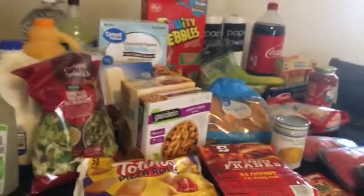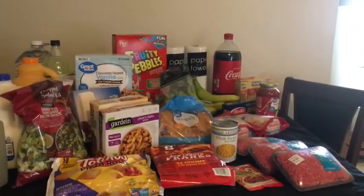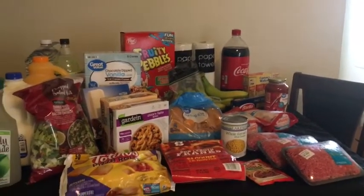This will last us about a week. We usually do grocery shopping for two weeks, but things happen — we were eating out a lot. So this is just for one week.